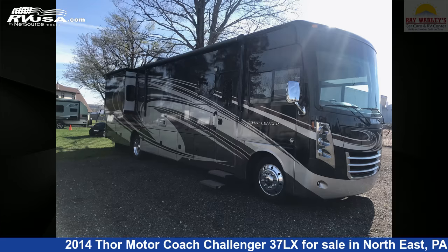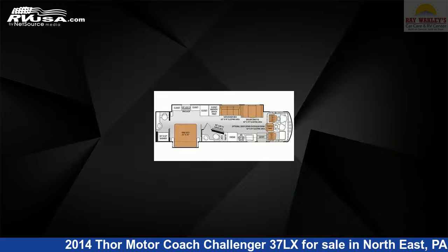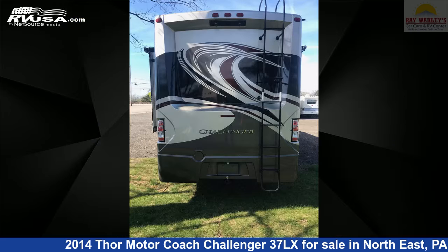This 2014 Thor Motorcoach Challenger 37LX is a Class A RV. It is located in Northeast Pennsylvania, 16428, and is offered for sale by Ray Wackley's RV Center.